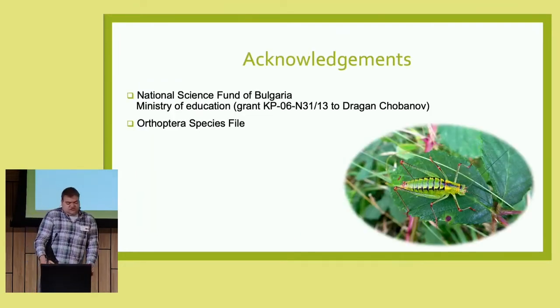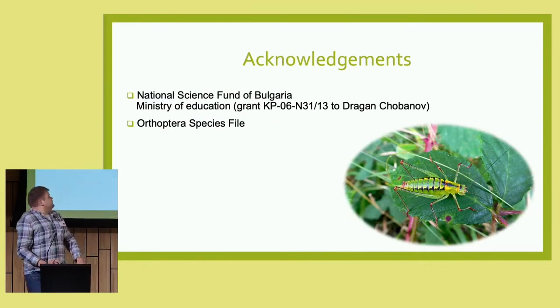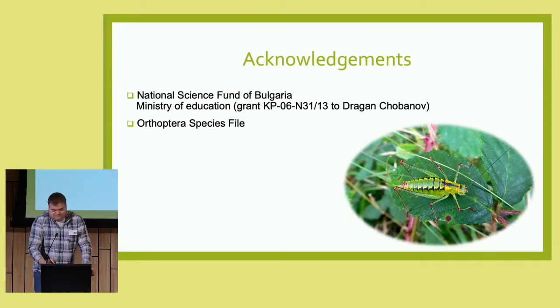I want to thank the National Science Fund of Bulgaria for supporting this research, and I want to thank you for your attention.